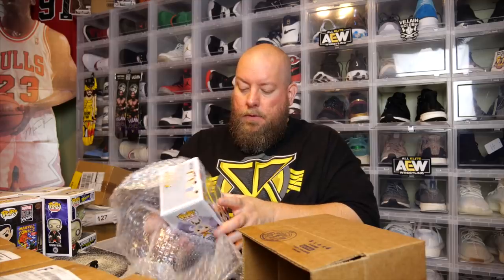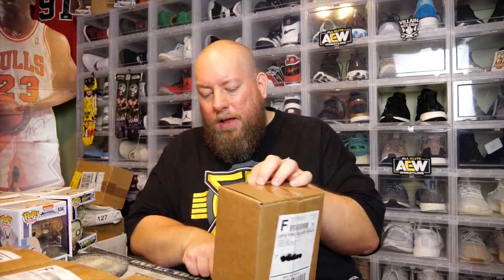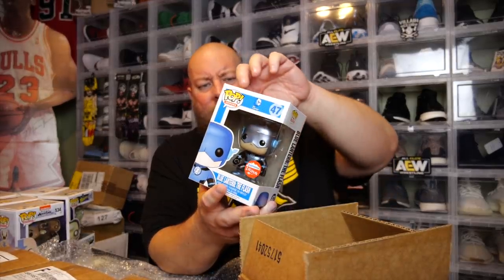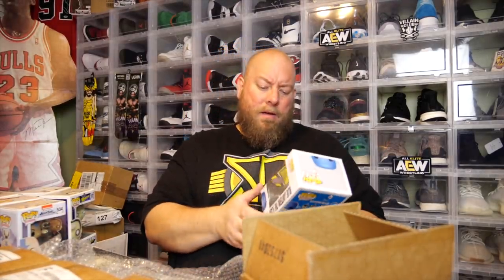Fifth box — no soft protector. We've got Aang with Momo, but not the chase version. Halfway complete — come on, something big. I wonder if you can tell by weight, since a soft protector would add a couple more ounces. Sixth box — that's actually a decent one. This should have been in a soft protector. The Blue Lantern Flash — this is the metallic Blue Lantern, a Fugitive Toys exclusive. I got this one in the past; I think it's like $30 to $40 or so, unless the value has plummeted.